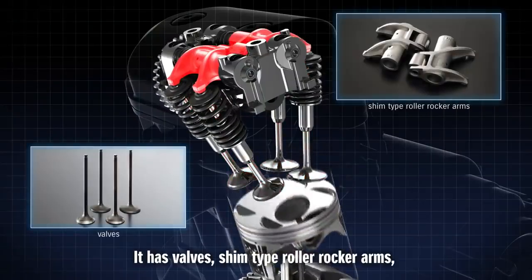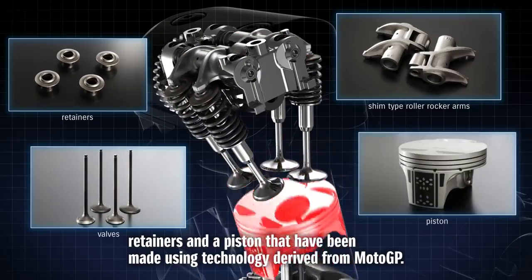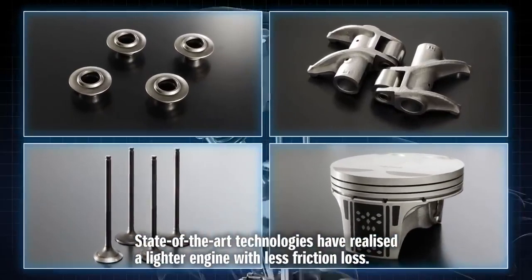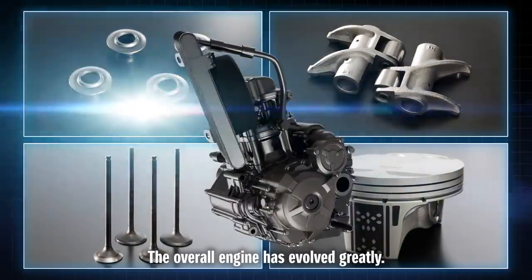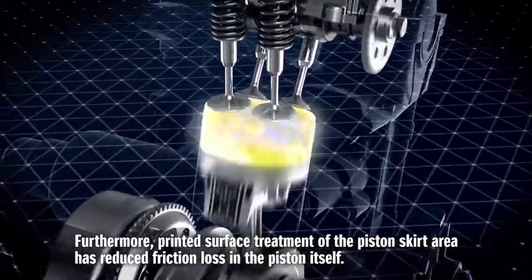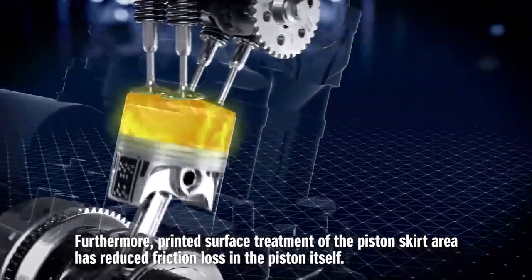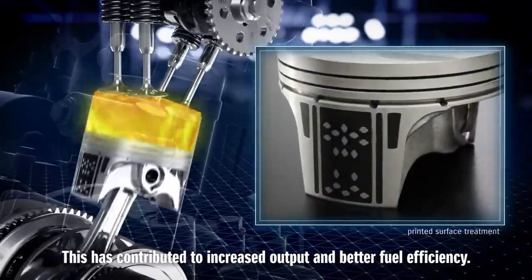It has valves, shim-type roller rocker arms, retainers and a piston that have been made using technology derived from MotoGP. State-of-the-art technologies have realized a lighter engine with less friction loss. Furthermore, printed surface treatment of the piston skirt area has reduced friction loss in the piston itself, contributing to increased output and better fuel efficiency.